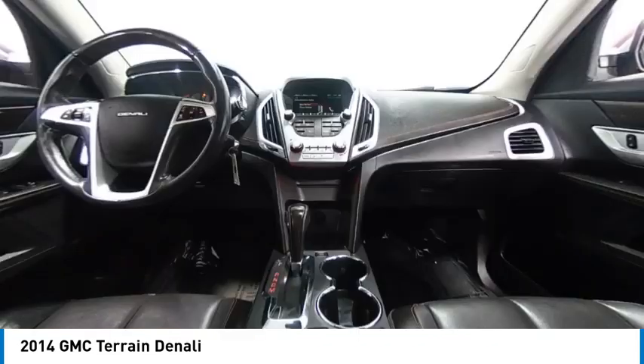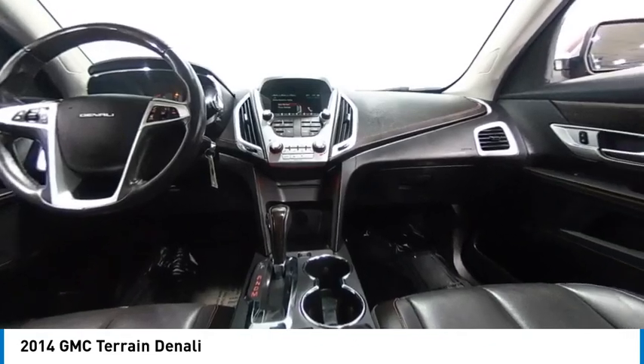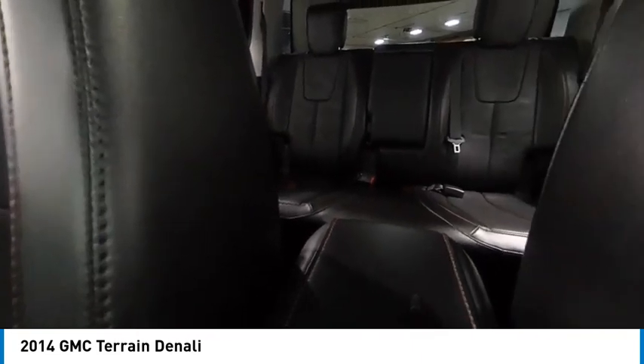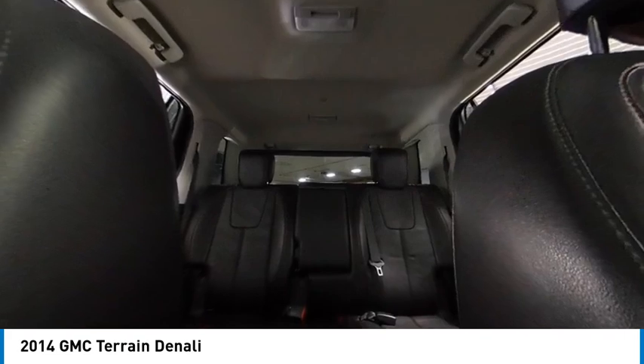An EPA estimated 32 highway MPG is not bad either, and is priced below $15,000. This vehicle has less than 145,000 miles.